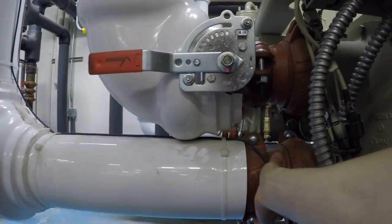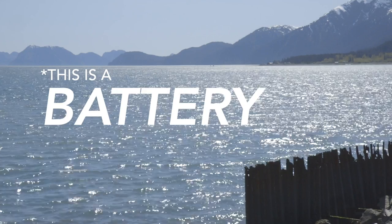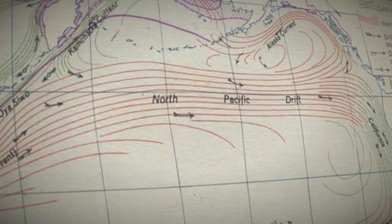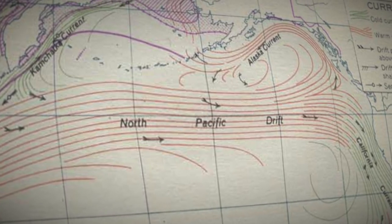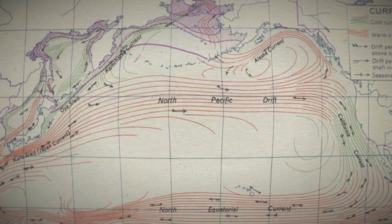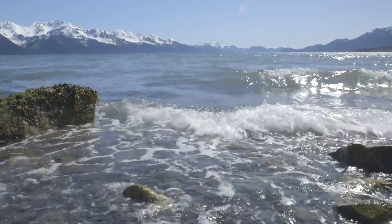Baker encourages us to think of the bay as a giant solar battery, storing energy generated 4,000 miles away. We're allowing the sun to heat the ocean at the equator. The natural gyres are moving that heat up to Alaska, so heat is coming to Seward free of charge — and the bay is the storage facility.